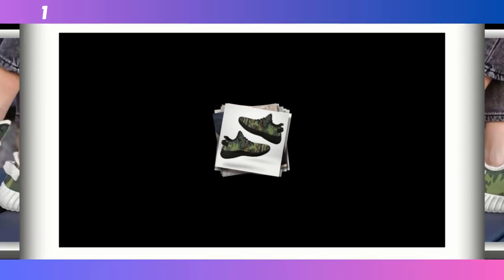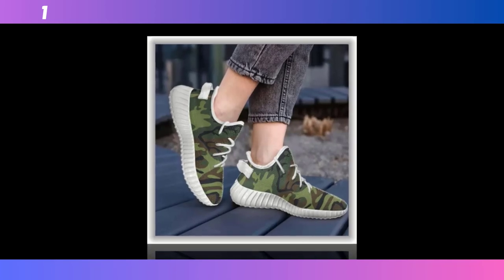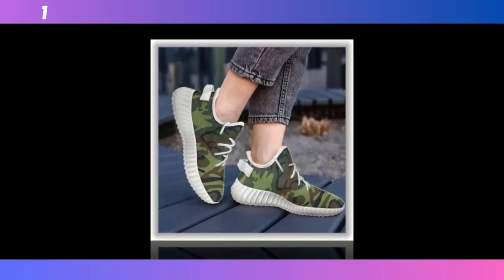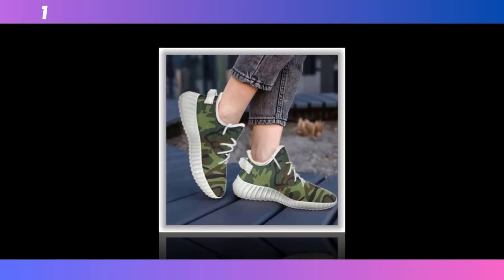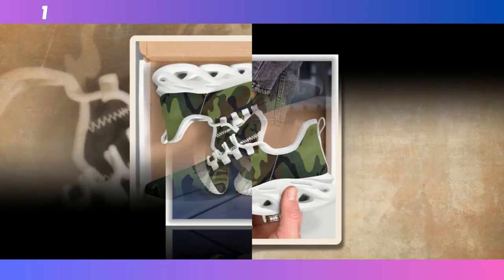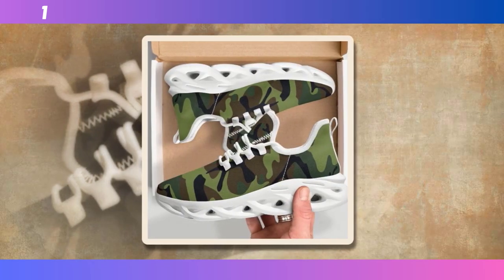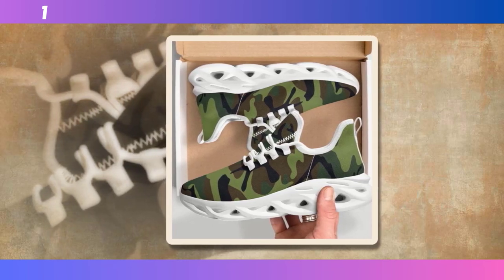Let's start with a brief overview of what makes camo shoes so popular. Originally designed for military use, camouflage has crossed over into mainstream fashion and become a go-to pattern for those who want to add a touch of ruggedness to their look. Camo shoes offer a unique blend of style and functionality, making them suitable for a variety of occasions, from gym sessions to casual outings. Now let's dive into some specific models and see what sets them apart.